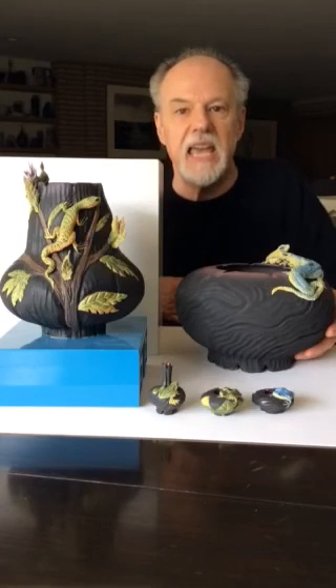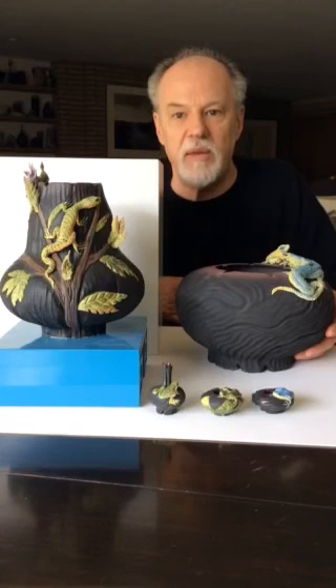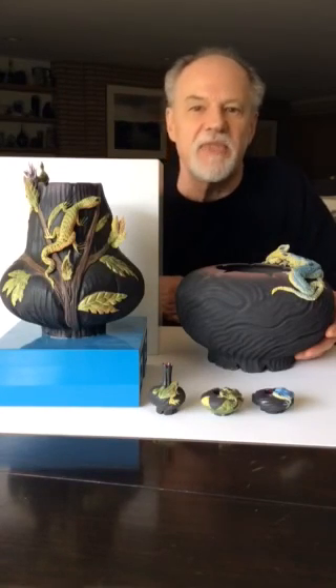To learn more about Nancy and work by other women's ceramic artists, please visit our website, ramart.org. Thank you.